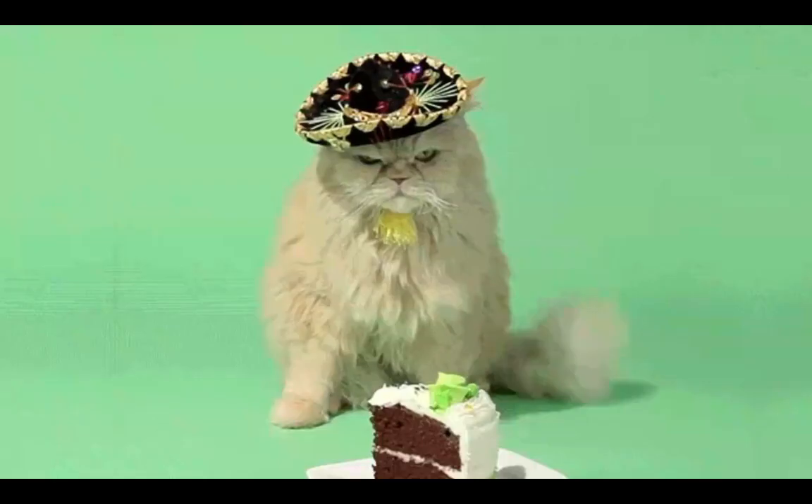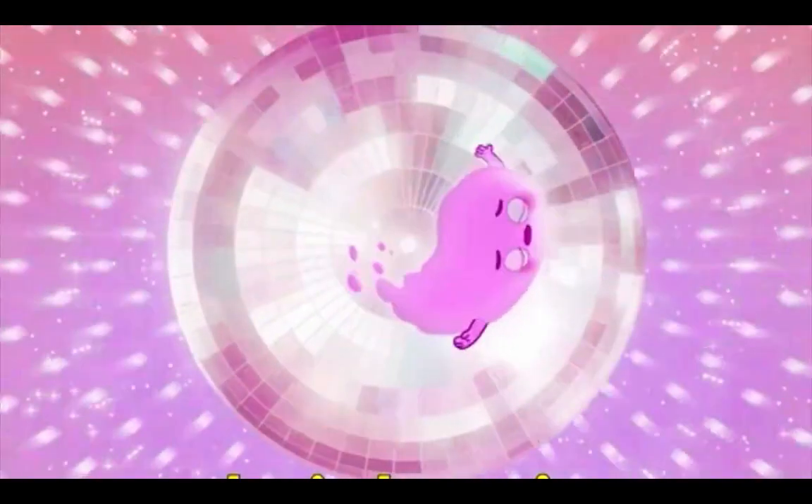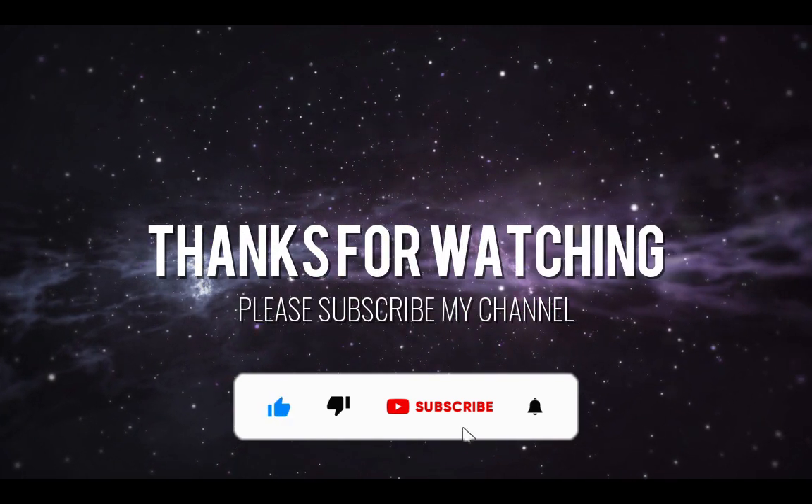Thanks for watching. If you enjoyed this video, please give it a thumbs up and subscribe to Jugar Expert for more videos.